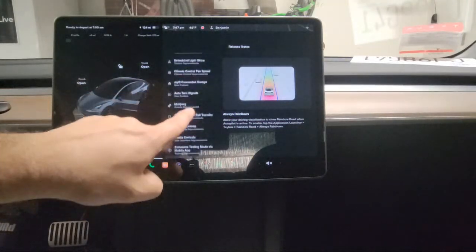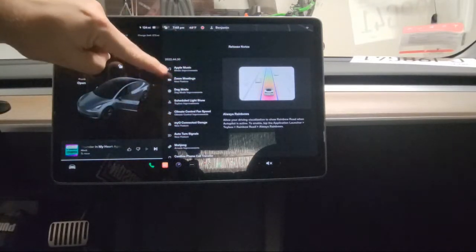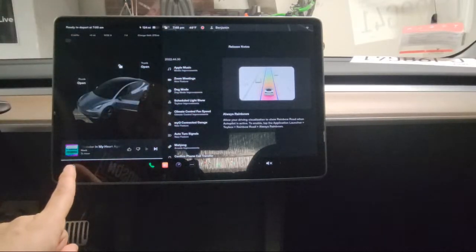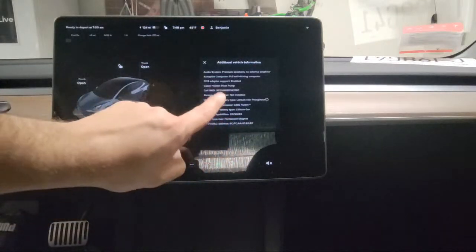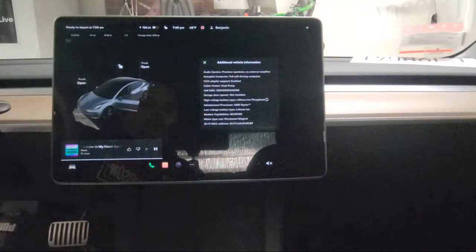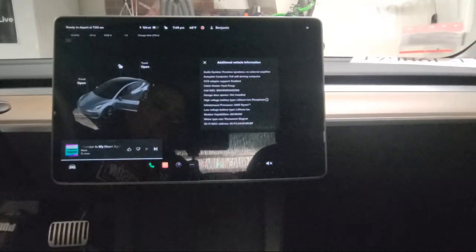I think they came up with some really cool new features. The Zoom meetings one was interesting to me — you need the right chip. To find out what chip you have, press the car icon, then Software, then Additional Vehicle Information, and there you can see what chip is installed. I hope this video helps and gives you some information about the new software update. Thanks for watching — like my videos and subscribe to my channel. I'll bring more Tesla content soon.